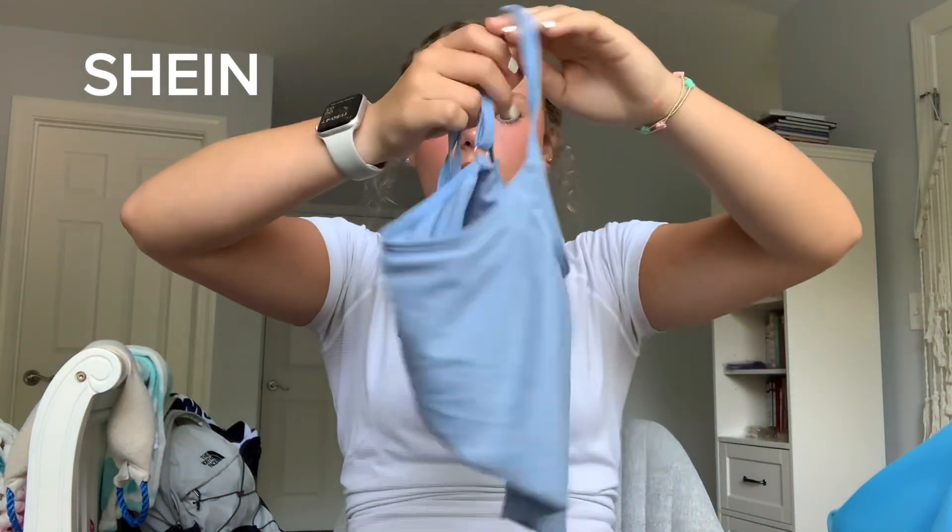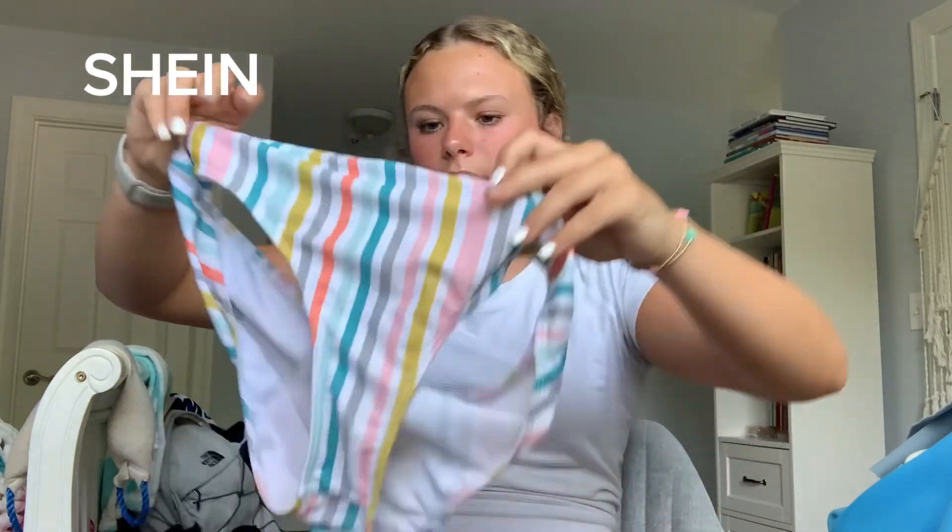Next swimsuit — this was actually my favorite a few years ago. I've had this for about three years. It's just a basic blue design. These are the bottoms that came with it — I didn't really wear them much until last summer, but they're cute too.